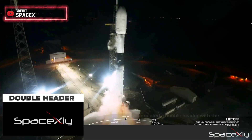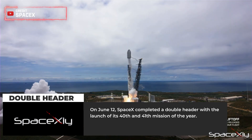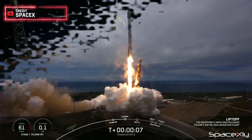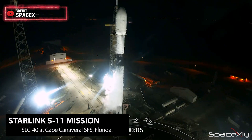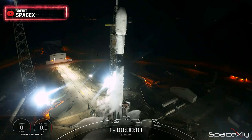Yesterday on June 12, SpaceX achieved a doubleheader with the successful launch of its 40th and 41st missions of the year. Another batch of 52 Starlink satellites gracefully soared into the sky from Space Launch Complex 40 in Florida at 3:10 a.m. Eastern Time. It's incredible to note that this marks SpaceX's 19th dedicated Starlink mission this year.